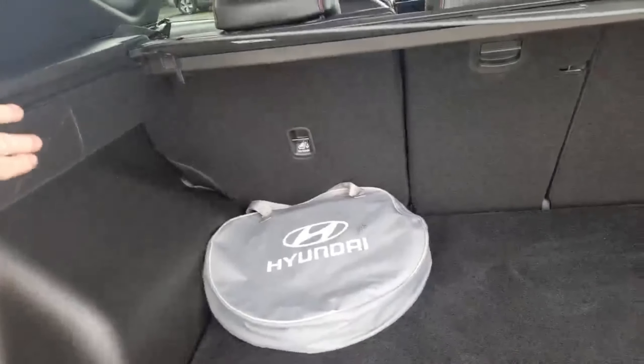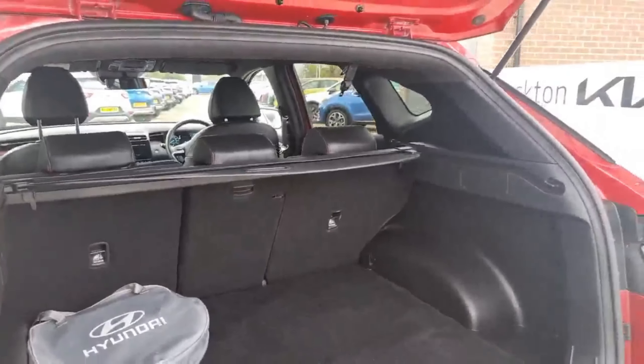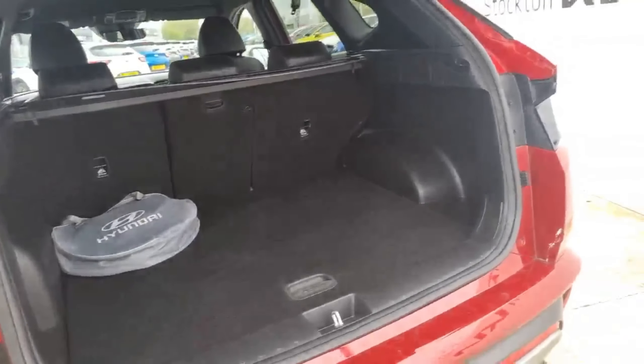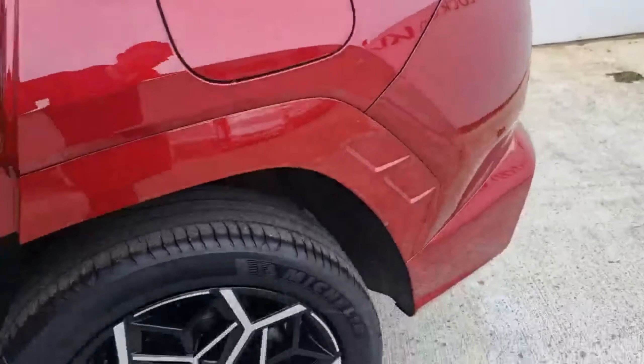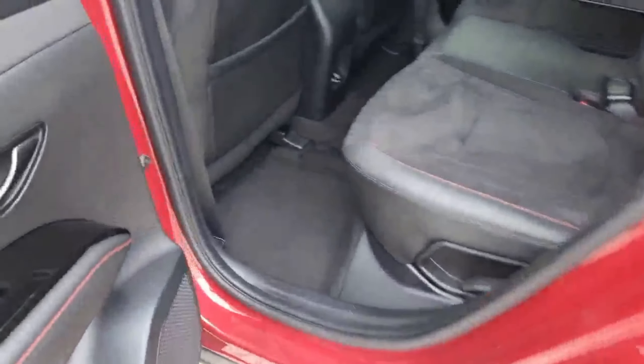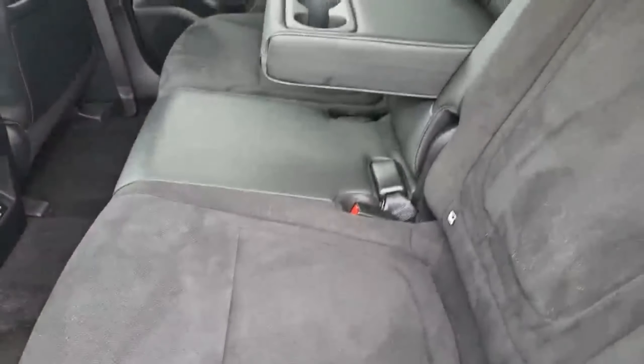It has a nice practical-sized boot, nice and level, with your plug-in cables in there. There's also an integrated parcel shelf with runners so it won't flap around. You've got a reversing camera, color-coded sensors front and back, and nice 19-inch alloy wheels. In the interior at the back, you've got a mixture of alcantara mixed with part leather trim with red stitching.